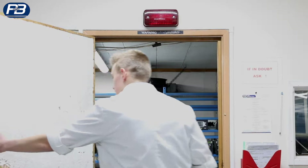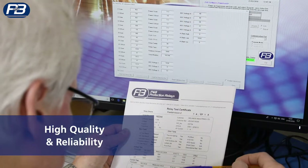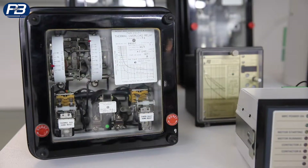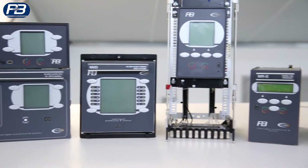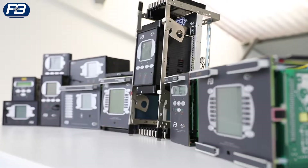Our aim is to deliver innovative solutions at the highest quality that our clients can truly rely upon. More than 70 years ago, P&B pioneered the development of the renowned P&B Golds Relay. Today we produce a wide range of different protection relays for customers from a host of different industries around the globe.